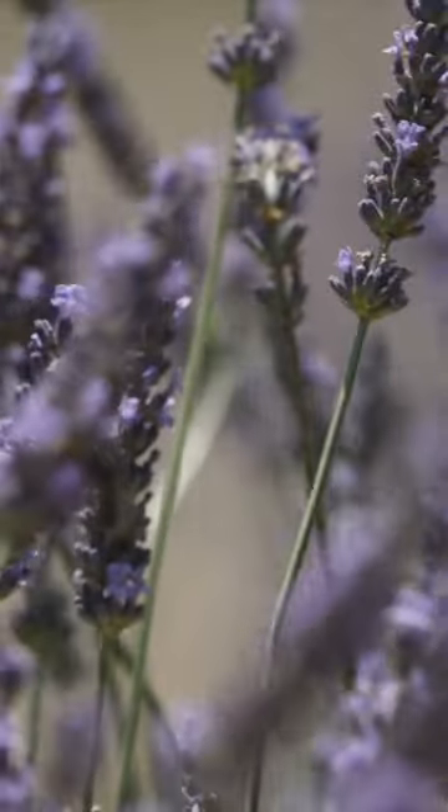Enjoy this beautiful day and know that things will bloom in your life when they are meant to, and we don't have to force them. Nature has its way.